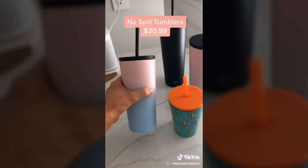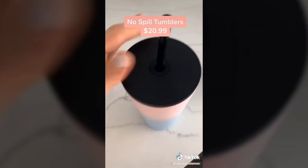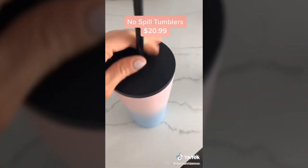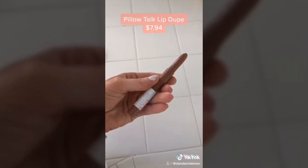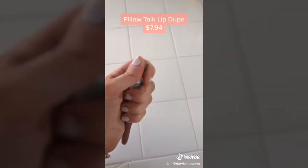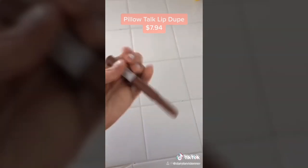These tumblers are a total dupe for Yetis and keep your drinks cold all day long. They come in tons of different sizes and colors, and the straw hole is no-spill — if you take it out and turn it over, nothing comes out. This $7 Maybelline lip crayon is a total dupe for Charlotte Tilbury's Color Talk and has a sharpener built right into the back — the colors are literally identical.